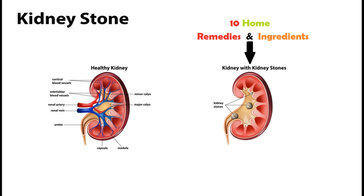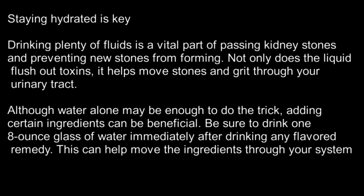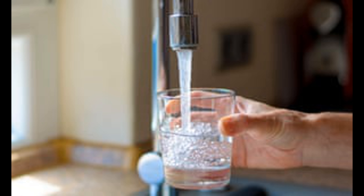Here are 10 top home remedies for kidney stones. Staying hydrated is key. Drinking plenty of fluids is a vital part of passing kidney stones and preventing new stones from forming. Not only does the liquid flush out toxins, it helps move stones and grit through your urinary tract.